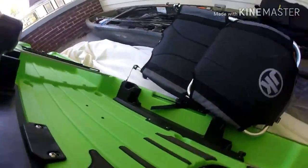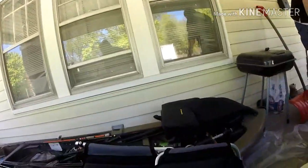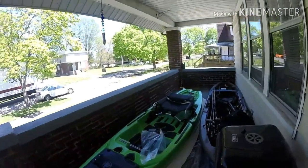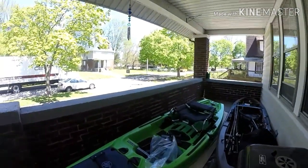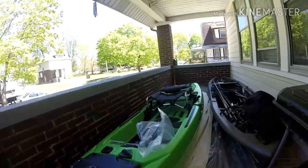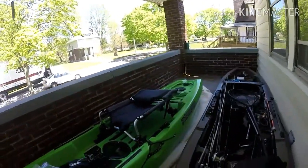All right, everything seems good so far. Let's see if the rudder is — the rudder is probably in with the drive. All right baby, it's finally here guys, I'm excited. It is the Jackson Cruise FD. Got this baby on the steal — fresh out the box.